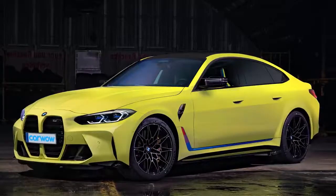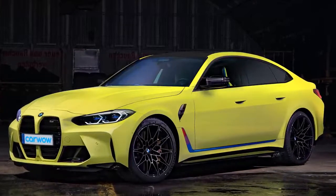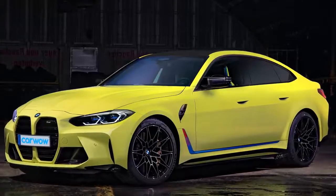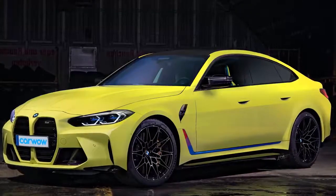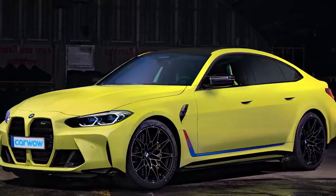But what do you think? Would the cheaper i4 M50 tempt you away from a BMW M3 or M4? Or maybe you think BMW's M division should stick to making petrol sports cars? Or are you waiting for BMW to release a 750 horsepower EV? Let me know in the comments below.